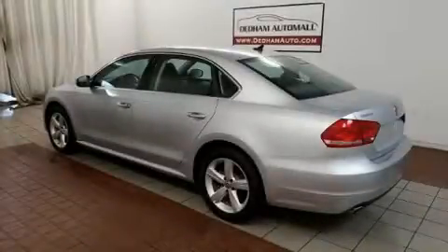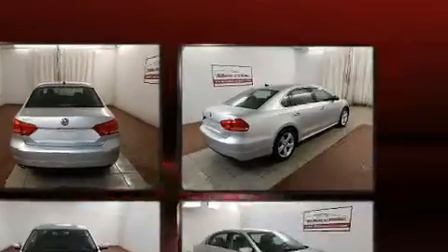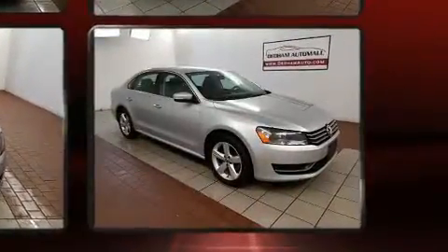The 2013 Volkswagen Passat, with just over 30,000 miles on the odometer, is a four-door sedan that prioritizes comfort, safety, and convenience. It features an automatic transmission, front-wheel drive, and a 2.5-liter five-cylinder engine.